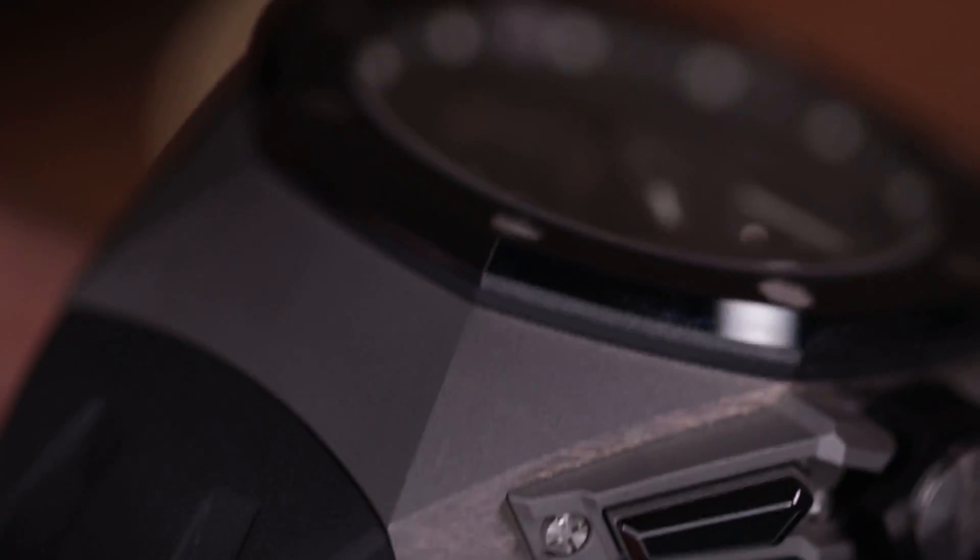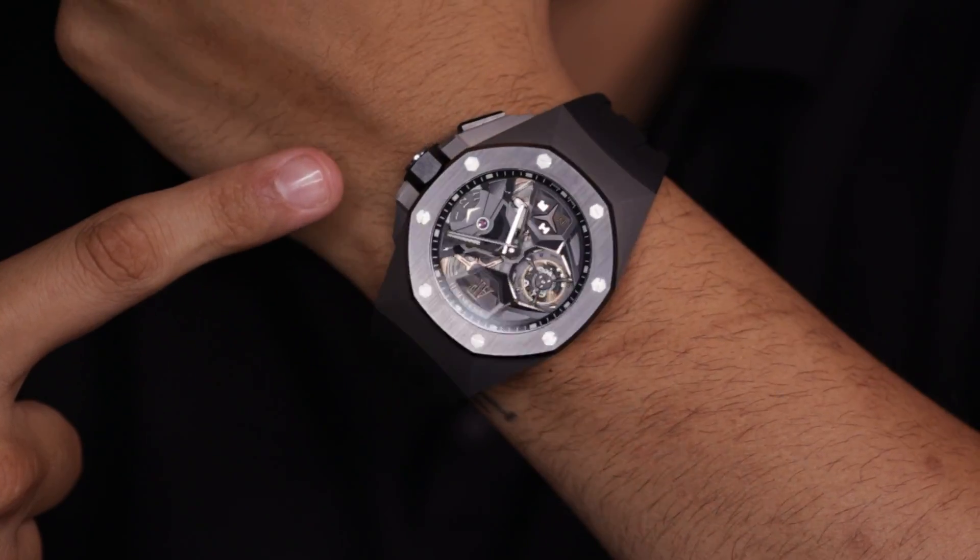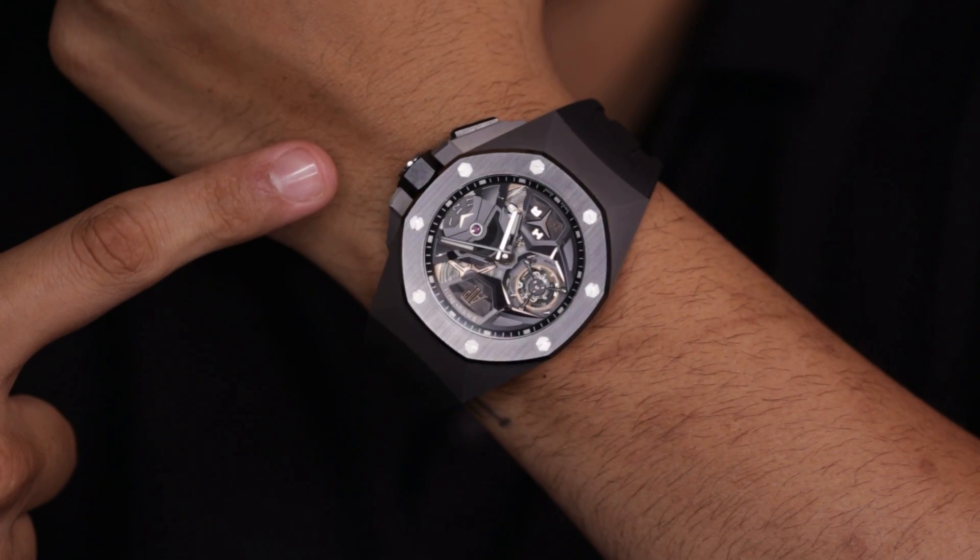You might be asking yourself: that watch must be heavy considering it's 44mm by 57mm. Surprisingly, no. Thanks to the engineering behind this piece, it was made with sandblasted titanium and a ceramic bezel, which makes it extremely lightweight and very comfortable on the wrist. If you're a little bigger, more athletic, and have a thicker forearm, you're going to really appreciate this piece on your wrist.